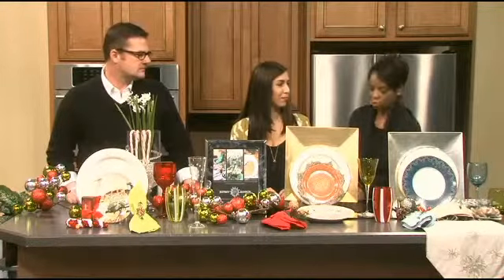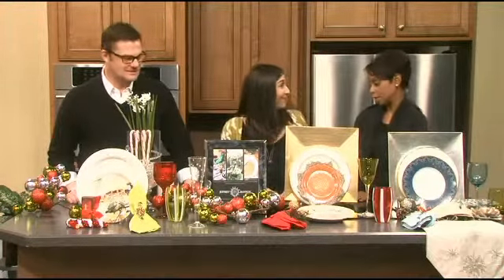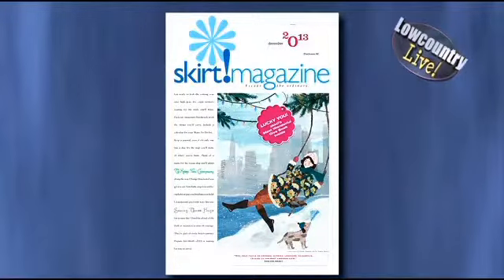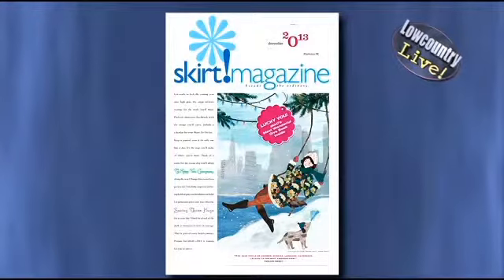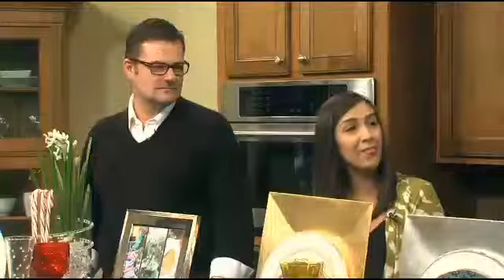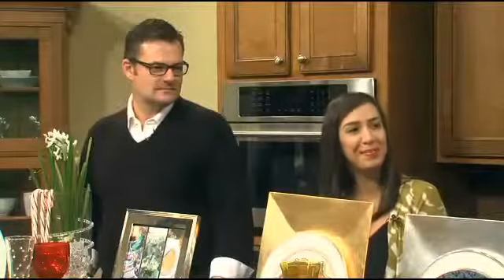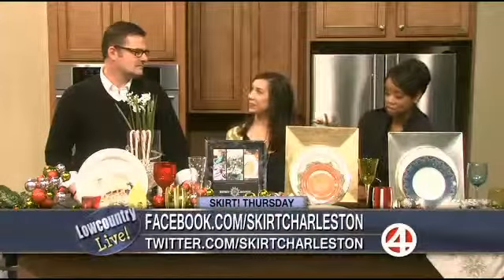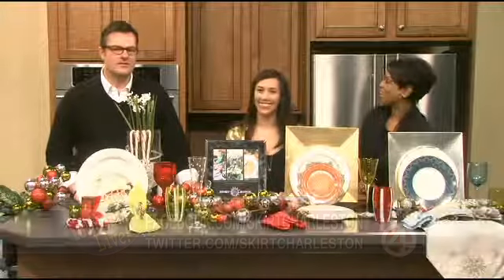And affordable too. Absolutely. Jeffrey, thank you so much. You gave me some great ideas for decorating, and for our viewers as well. It was a pleasure being here. What's Skirt doing this weekend? Well, besides shopping, we are actually having our Skirt Holiday Party tonight. You can also go out to the Festival of Wreaths, and there's a Winterfest in Avondale. Happy Holidays to everybody. Happy Holidays to you as well. Stay with us, we're back in a moment.